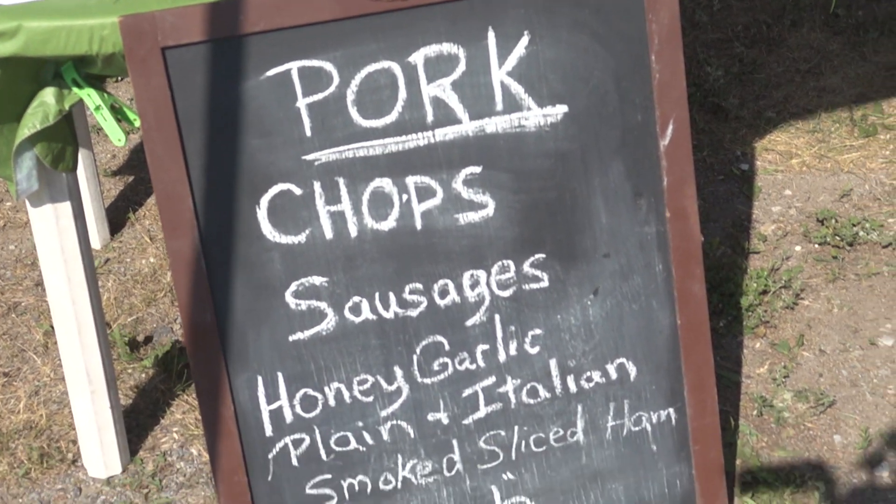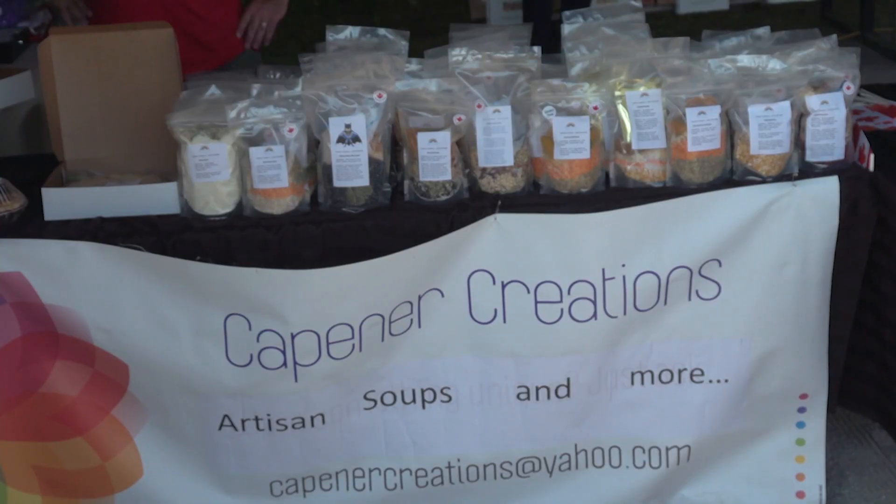The Eganville Market is quite unique. There's quite a variety of vendors here, and there's a good selection. If you come out and try the different products, I think you'd be thoroughly impressed.